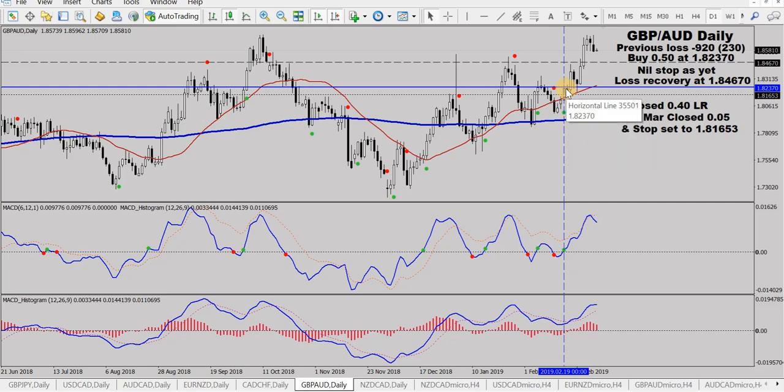Pound Aussie in a buy back here, similar to Pound Yen. We've got rolling over here, losing momentum down here. I'd already recovered my previous loss — you can see the notes up here. Today I've closed another 0.05 of that remaining 0.1 lot in play and set a stop at 181653, which is just below this low here. It's below the entry level, but it's no big deal. I'll probably push it up a bit in the next couple of days. That's the Pound Aussie.